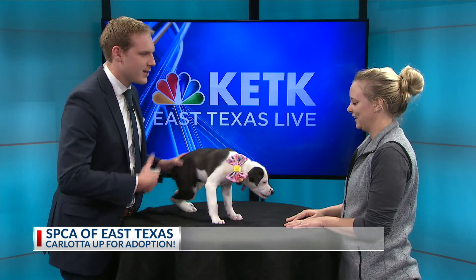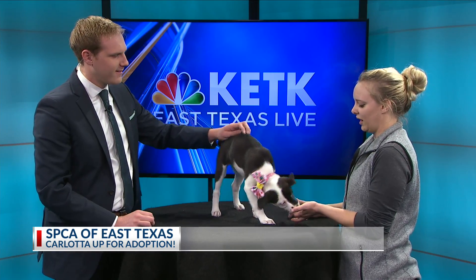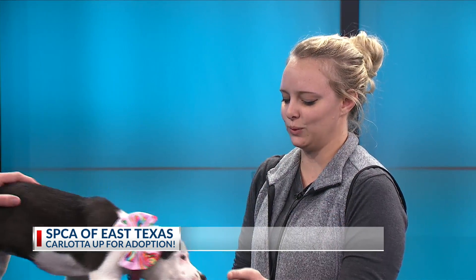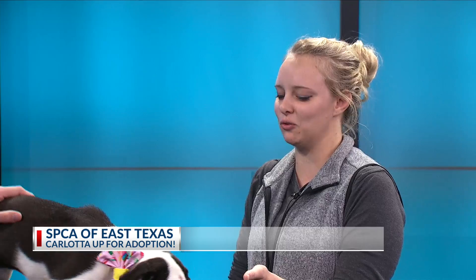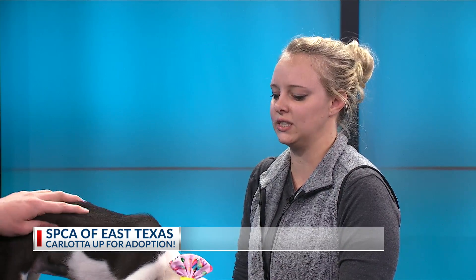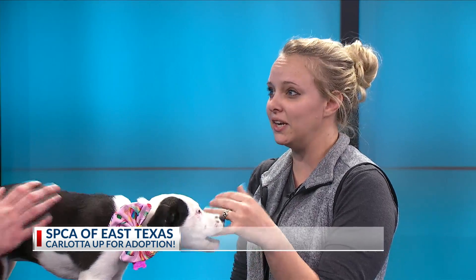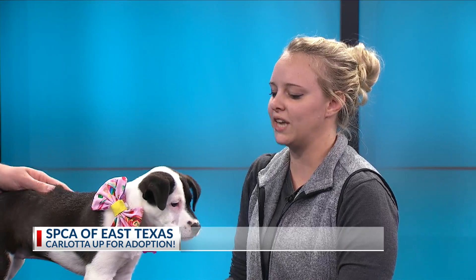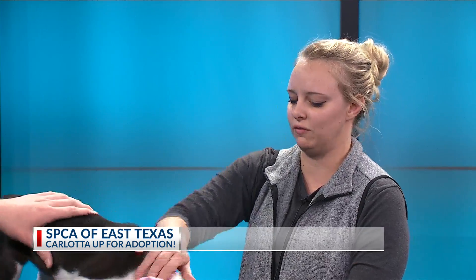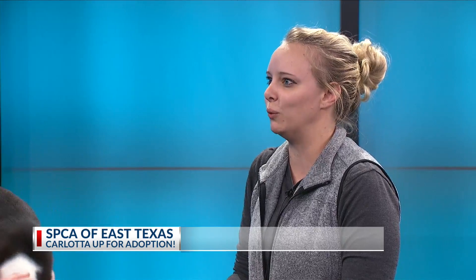To get into the foster process, do y'all look at the home — like if the dog has a yard to run around in? Yards are always great. We like them to have space to run and play; that helps them behave a little better when they can run out some energy. But a lot of the fosters — all we look for is a loving home that will love them, feed them, and bring them to our events. And then we'll take care of the rest, such as food and vetting. Fosters are a big part of what we do.